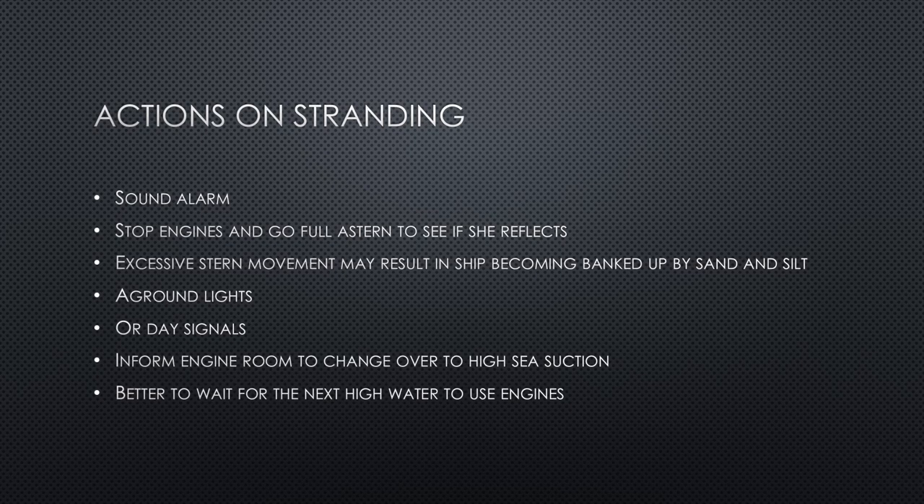Make sure you display the grounding lights and day signals — three red lights in a vertical line indicate grounding. Inform the engine room to change over to high sea suction, because keeping it on low sea suction risks sucking in mud, clay, or seabed material, which could block the suction and stop it working.